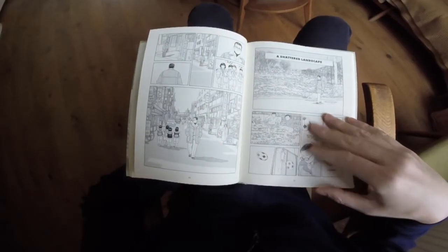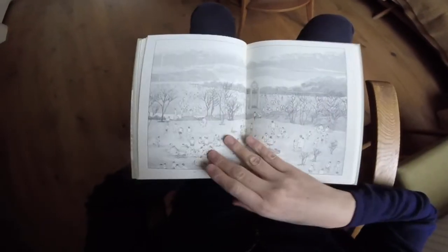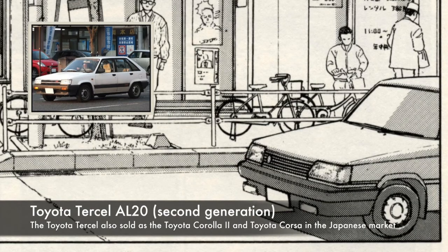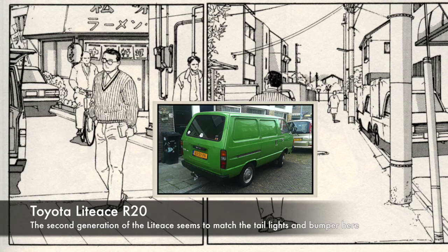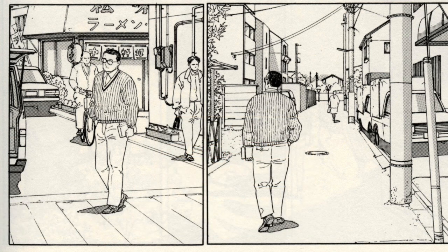In the next chapter called 'A Shattered Landscape,' I didn't find any cars. Moving on, I think there's a Light Ace R20, and right behind that probably a Toyota Tercel or Tercel AL20 — a very old one. On the bottom left we have what is probably a Light Ace R20 again, and then right behind that on the bottom right probably a Toyota Mark 2 X60.